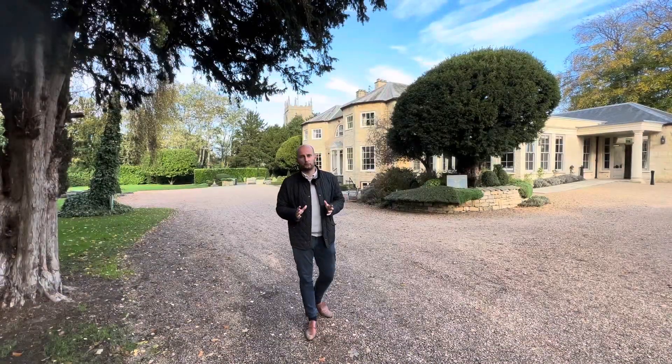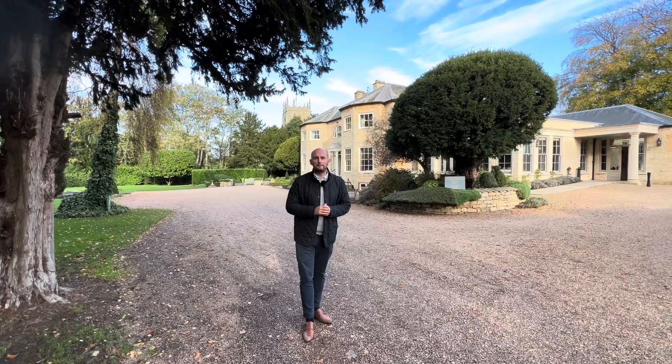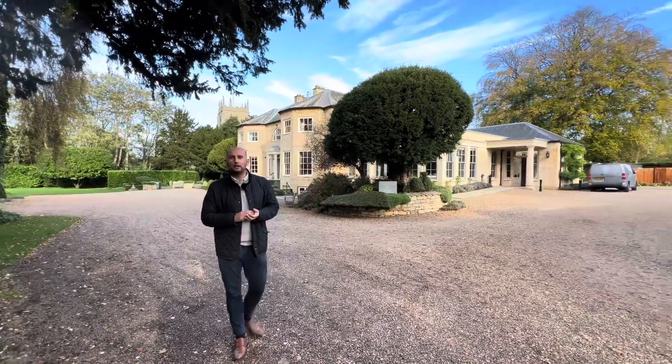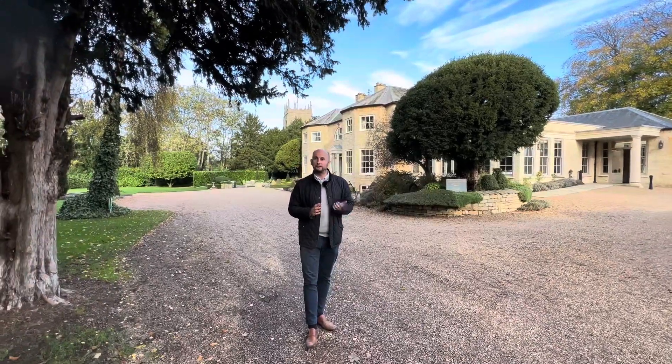We're now here outside Washingborough Hall Hotel, which is a family-run Georgian manor set in secluded grounds. Not only is it a hotel, but it is also the home to many functions, weddings, and parties as well.